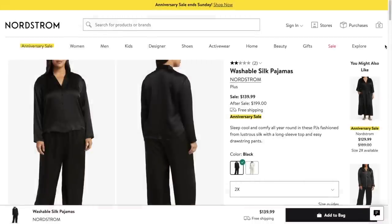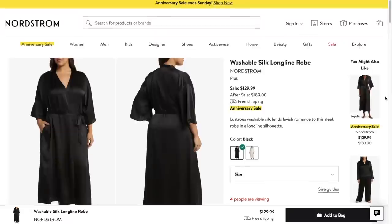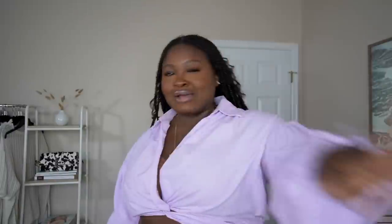Now let's get into the self-care — lady of leisure, luxury finds. These washable silk pajamas and this washable silk robe come in both black and white, and I did pick up both colors. If you're a loungewear girl who loves to luxuriate, loves nice things and nice sheets, I highly recommend you grab these.